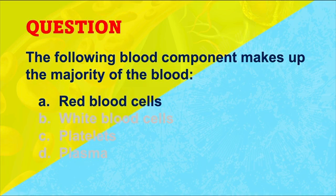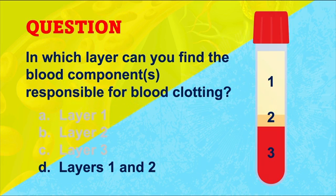Now let's see how well you did on the quiz. The component that makes up the majority of the blood would be the red blood cells. For question two, layers one and two are where you would find the components responsible for blood clotting — in layer one we find fibrinogen, and in layer two we find the platelets. In the next video we'll talk about the process of hemopoiesis — that's how the blood is made.